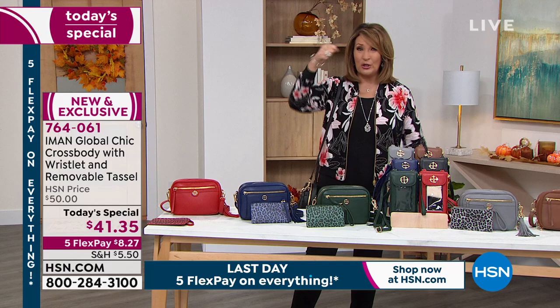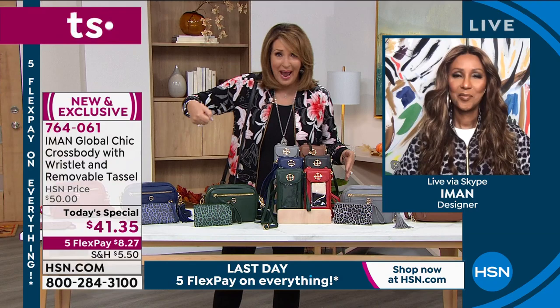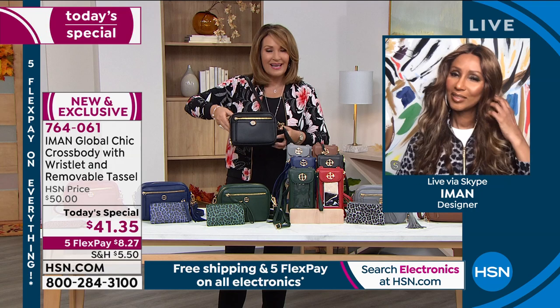If I get a purse that's too big, I can't find anything in there — I've got so much junk in there, I'm digging and digging. I've got fishy crackers and all kinds of crazy stuff in these big grandma bags as I call them. I love that with this bag I can find what I'm looking for always.